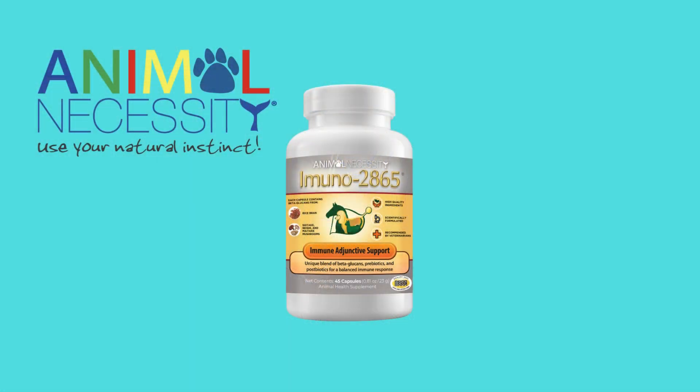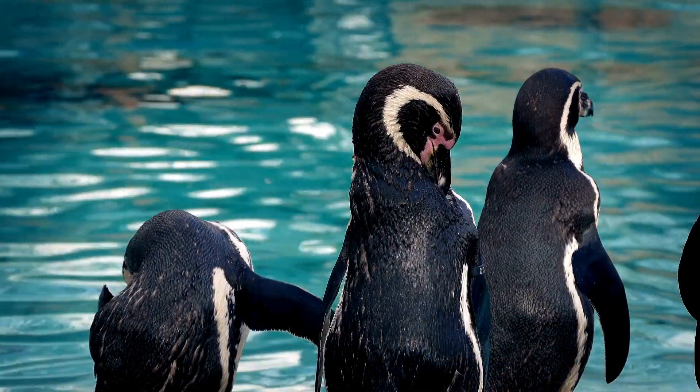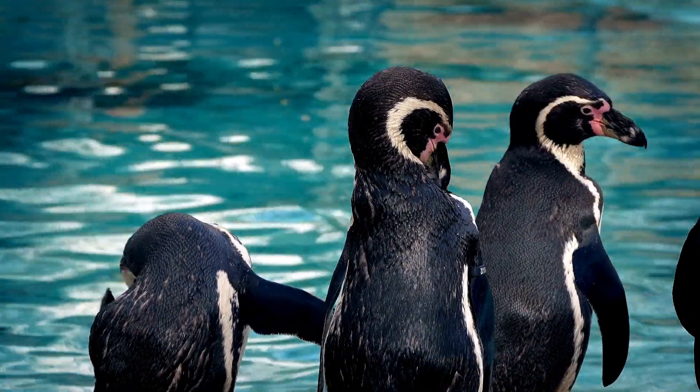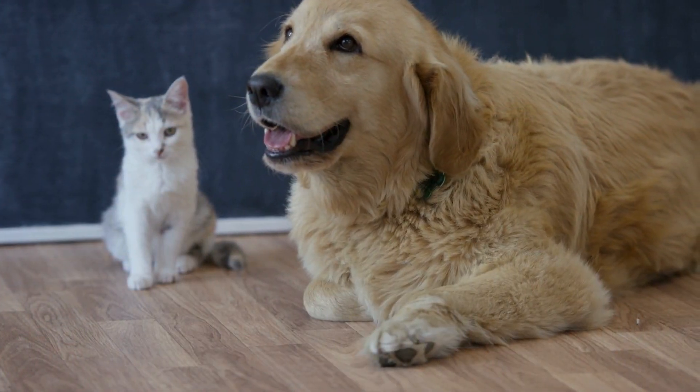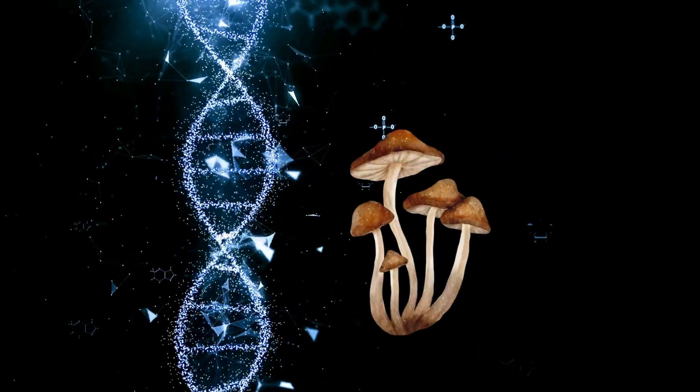Immuno 2865 has been used with zoos and aquarium animals for over 15 years to successfully support healthy immune responses and overall quality of life. And now it's available for your pets. It contains a sourced mixture of hemicellulose and fatty acids that have been extracted from mushrooms and rice bran.